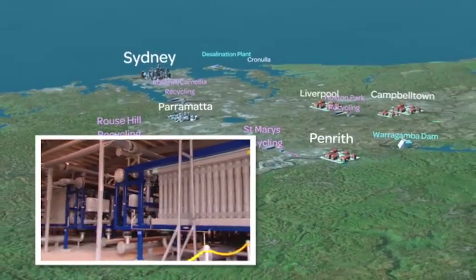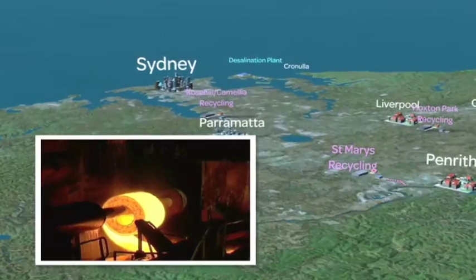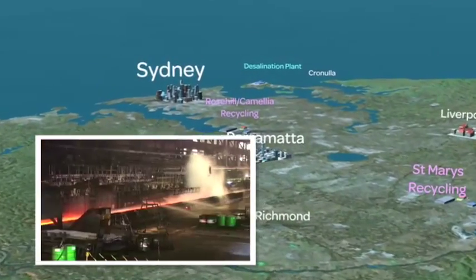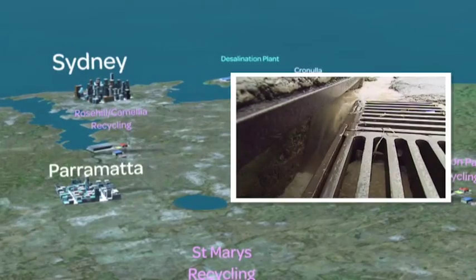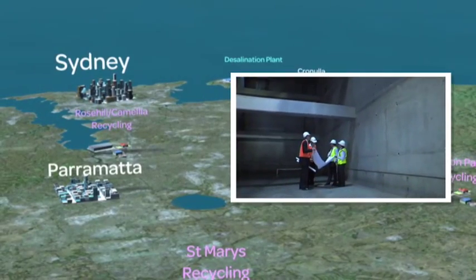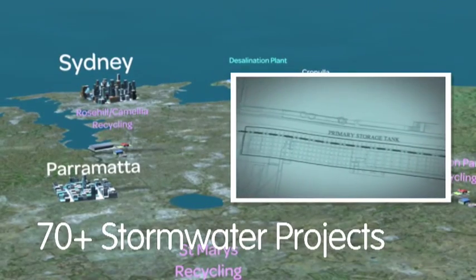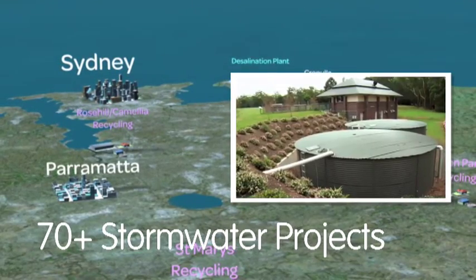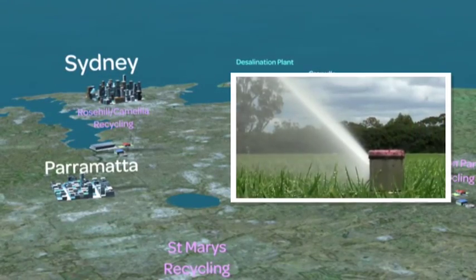Industry is also playing its part, with major recycling projects saving billions of litres of water from our dams previously used in manufacturing. The reuse of rainwater and stormwater across Greater Sydney is also increasing, with over 70 stormwater reuse projects planned or in place. Councils, schools and government are all working to use water wisely.